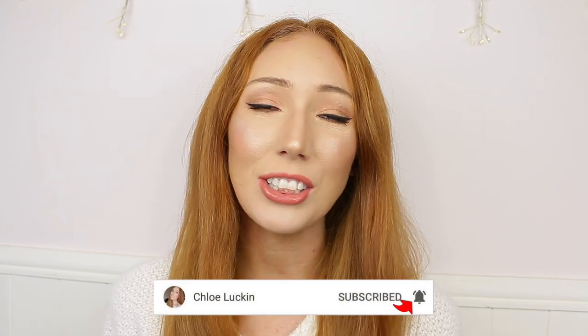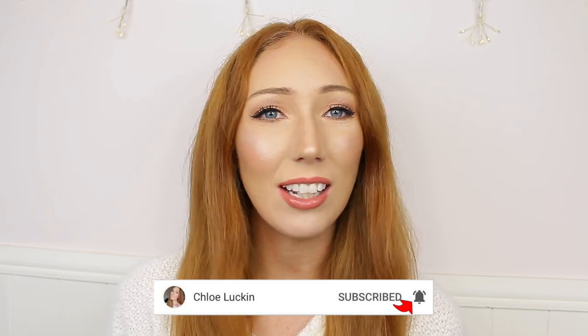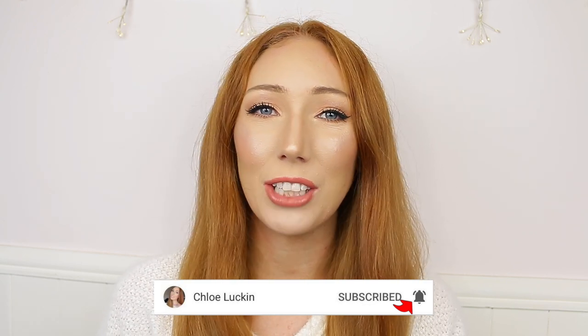Today I'm starting off with my foundations, concealers and primers — this is what I always do because it's usually the first thing I go into every single day when I decide what to do with my makeup. If you're new to my channel and you enjoy this video, make sure to hit the subscribe button and the bell icon to stay notified every time I upload a new video.